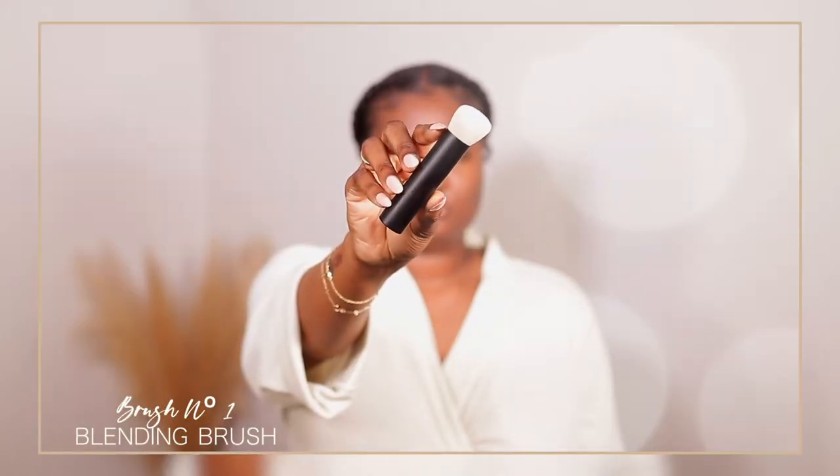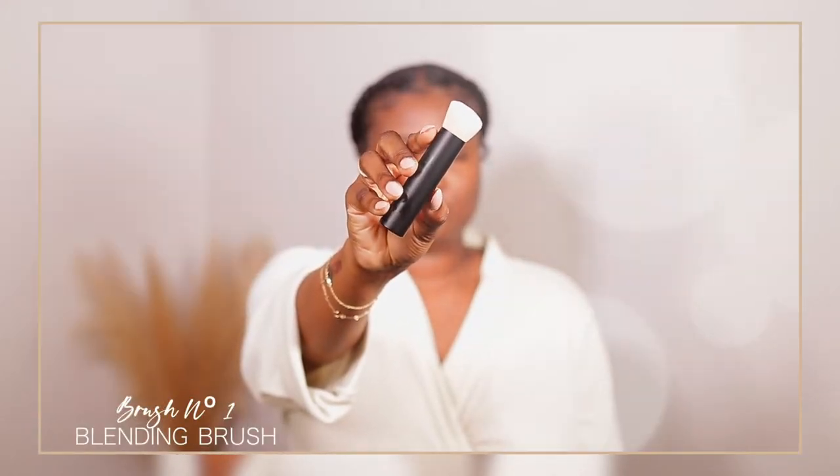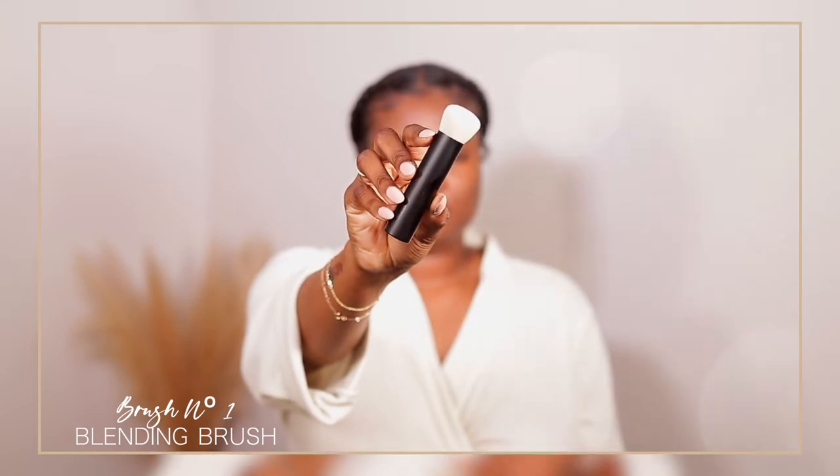I'm mostly excited to use my lip oils because I already know how moisturizing those are — I guarantee you, if you try it, you will love it too. Now this brush is like a tapered kabuki brush. It comes in this beautiful black body with white bristles. I love this brush already — I can tell it is super soft. So now we're going to put it to the test and put my foundation on with this. This is my first time using this brush.